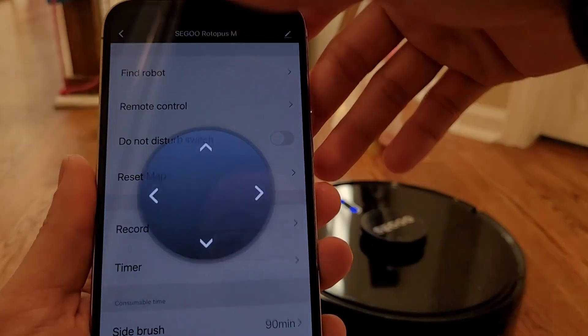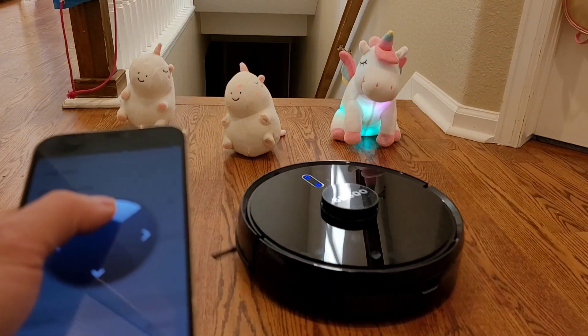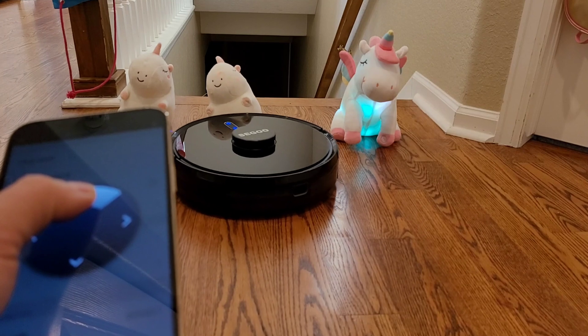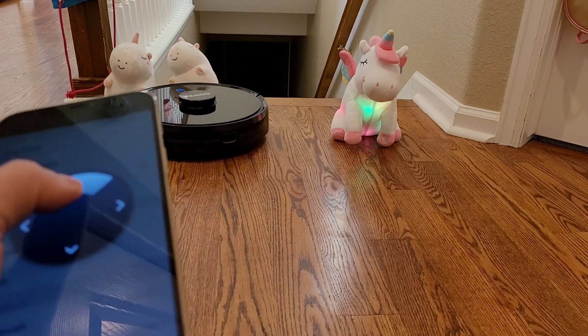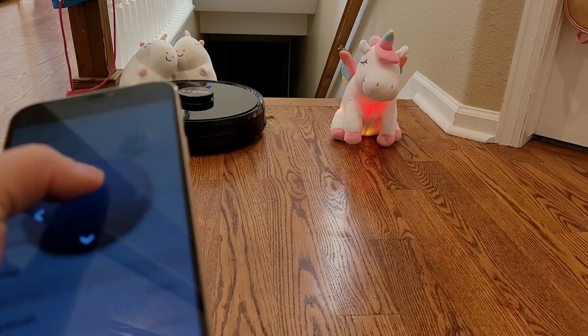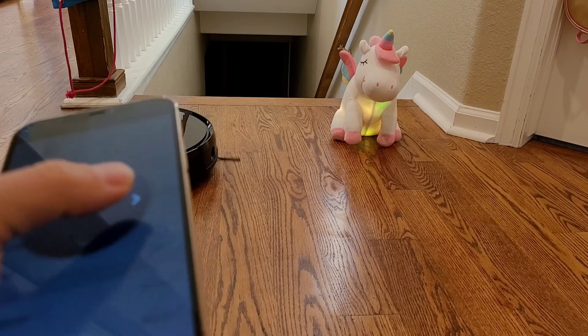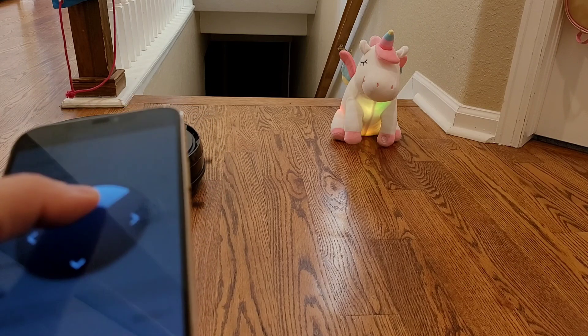If your house has been invaded by magical unicorns, just launch the remote control app and steer the robot vacuum around to take care of the problem. It's great that this robot vacuum will turn on its vacuum motor and extractor bar, so as you steer it around it will clean as well. It's also great for entertaining the kids — they can drive it like an RC car and do your dirty work by going around and cleaning up messes.